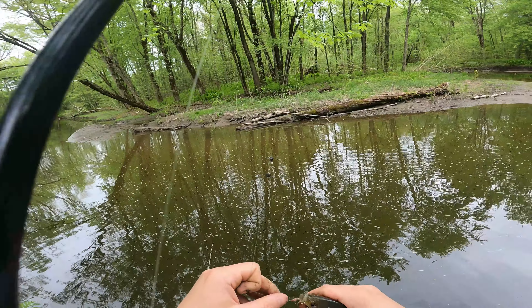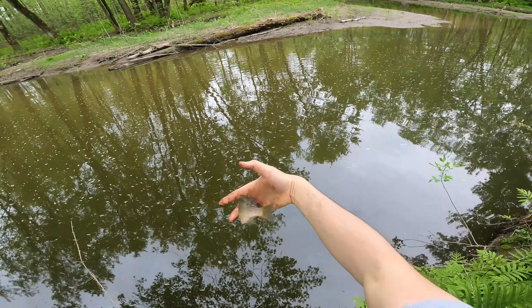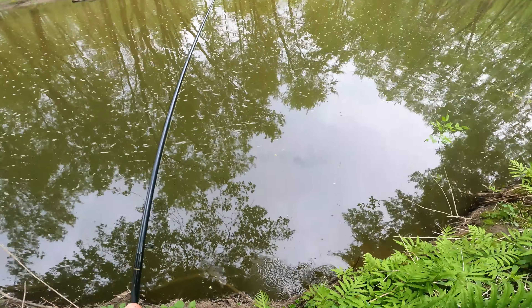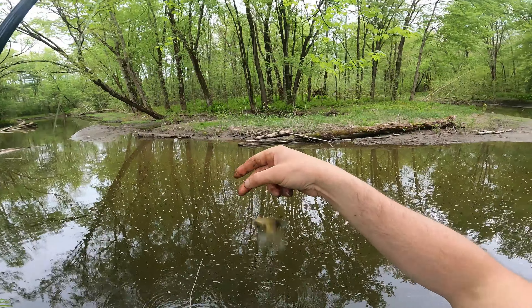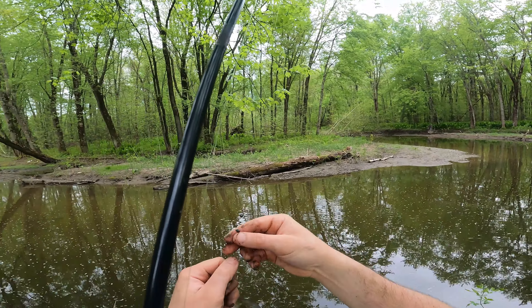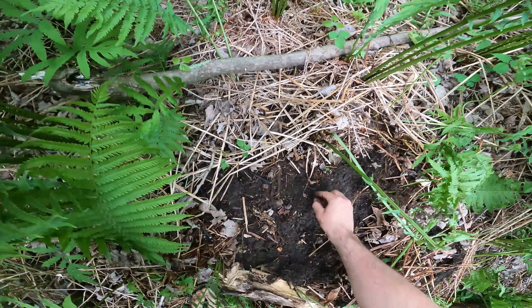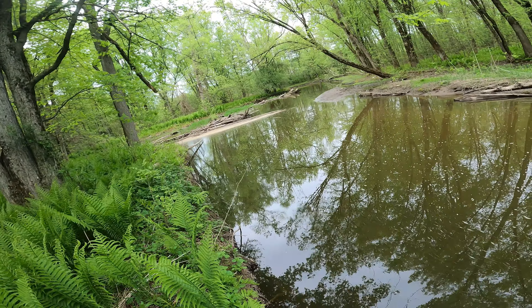There's one — it's a nicer little bluegill. This worm is kind of going at the end of its life, but cookie cutter sized bluegill. There's a lot of bluegill right in here. I definitely know my bluegill spot if we had to get a bluegill spot.